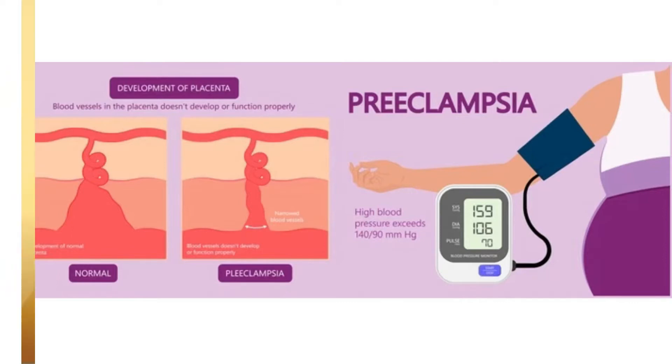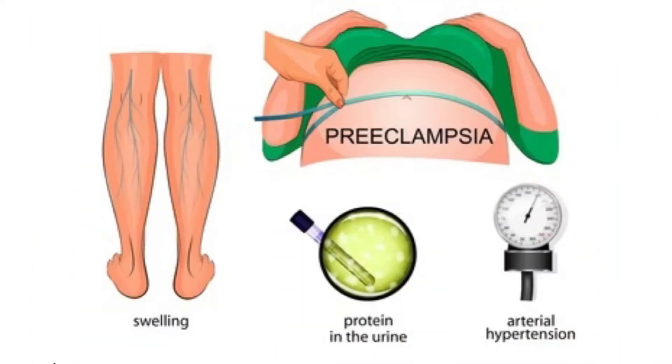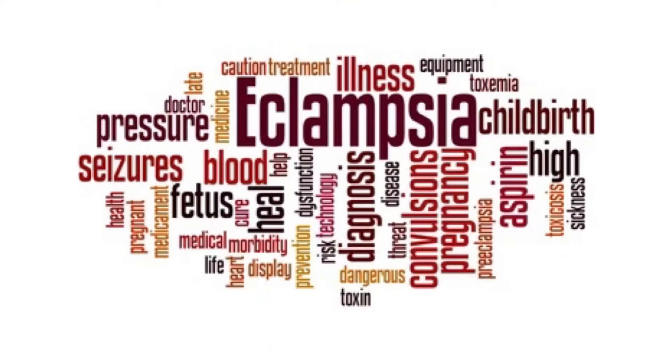What is preeclampsia? Preeclampsia, formerly called toxemia, is when a pregnant woman has high blood pressure, protein in urine, and swelling in the legs, feet and hands. It can range from mild to severe. It usually happens late in pregnancy, though it can come earlier or just after delivery. Preeclampsia can lead to eclampsia, a serious condition that can have health risks for mom and baby, and in rare cases cause death. If preeclampsia leads to seizures, then it is called eclampsia.